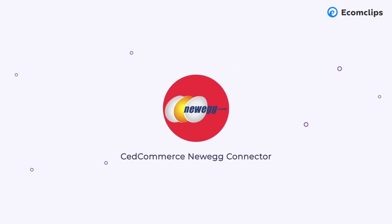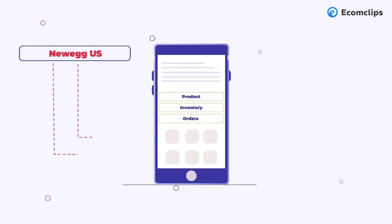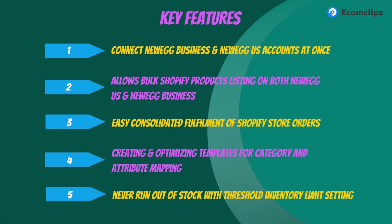Next up is the CedCommerce Newegg Connector app, a multi-channel integration solution that connects your Shopify store to your Newegg account. Key benefits include connecting Newegg Business and Newegg US accounts in one place, bulk listing Shopify products on both platforms, consolidated orders in Shopify for easy fulfillment, templates for product category and attribute mapping, and threshold inventory limit settings to never run out of stock. The app has a 4.7-star rating, though the user base is still small.